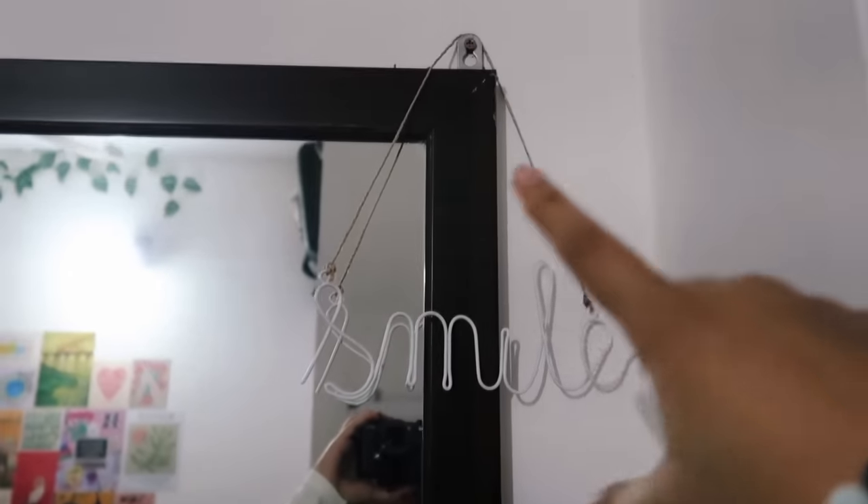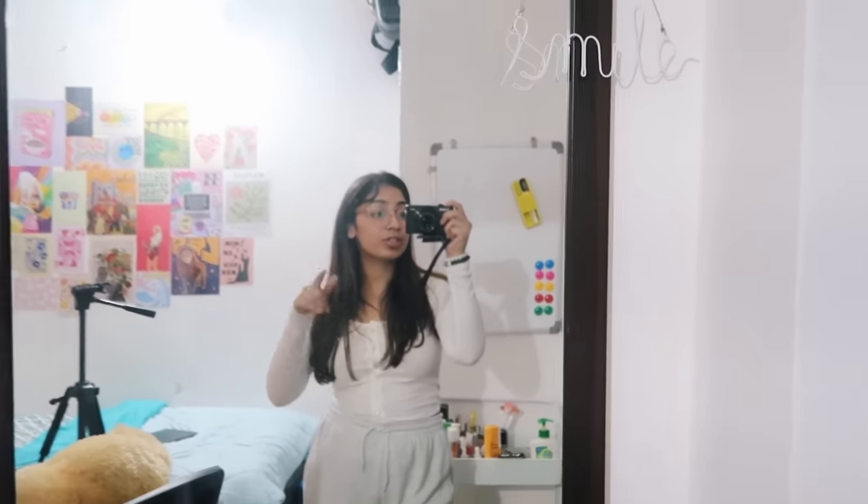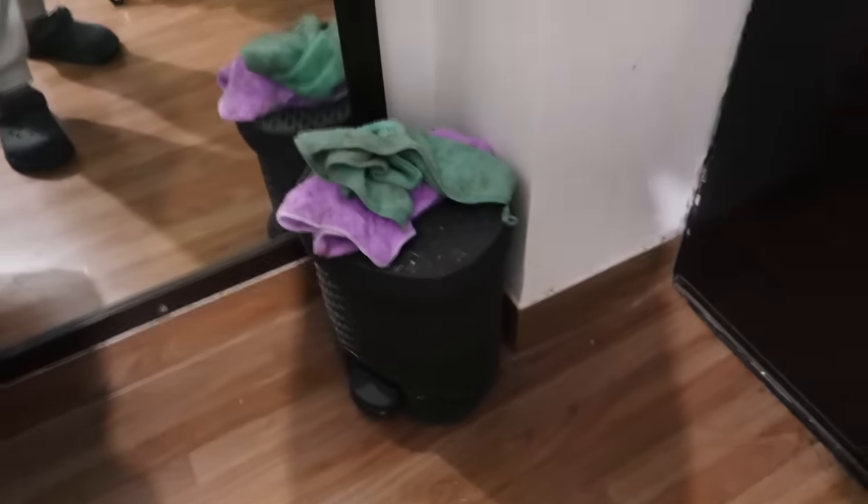And then this is my mirror — it's a full-length mirror which is super nice, and I got it from the 99 rupees store. It says 'Smile,' and what better place to put that than in front of a mirror? Looking at myself, I should smile — and that's what you should do too. Make sure you smile today and appreciate yourself. Below the mirror I have the dustbin and some dusting towels.